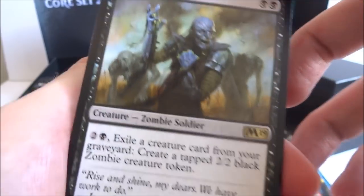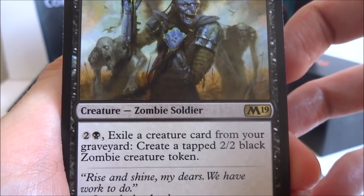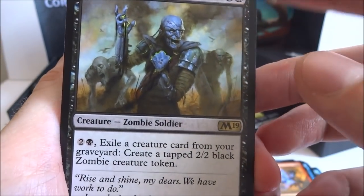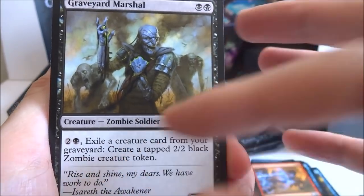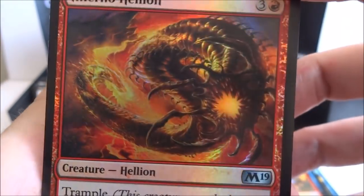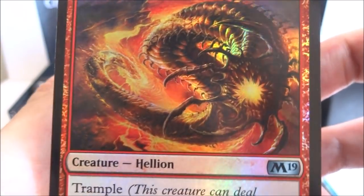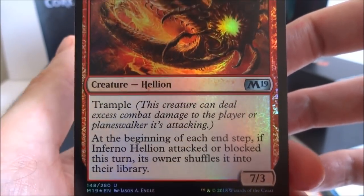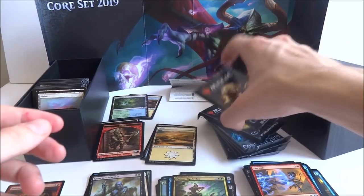I got a Graveyard Marshal — this is a card I actually wanted. Two black, creature zombie soldier, it's a 3-2. Two generic and a black: exile a creature card from your graveyard, create a tapped 2-2 black zombie creature token. If you have a whole bunch of zombies in your graveyard, just exile them and put tokens out there. And it looks like I got Inferno Hellion — three generic and a red, it's a 7-3 with trample. At the beginning of each end step, if Inferno Hellion attacked or blocked this turn, its owner shuffles it into their library. And I got a woodland stream and a goblin.